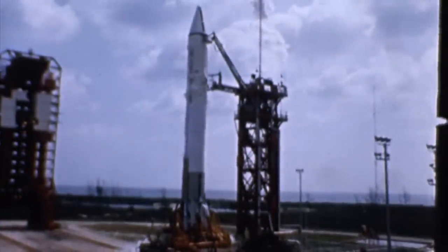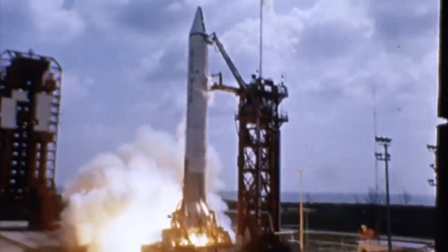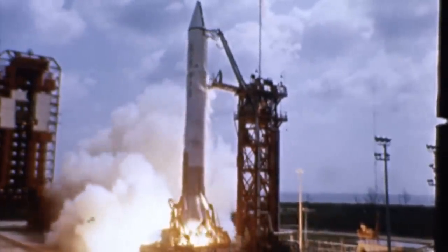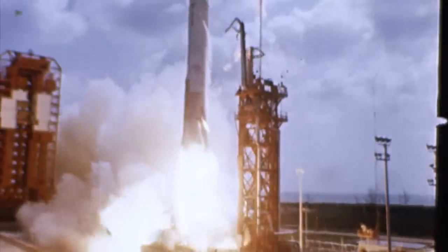And so the next few launches would be successful. The fifth launch was a failure, but that was a booster problem. Eventually, it was used to launch the Surveyor probes to the moon, four years after that initial launch.